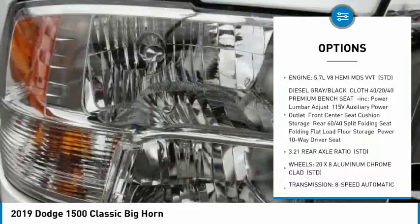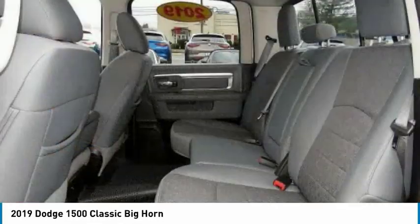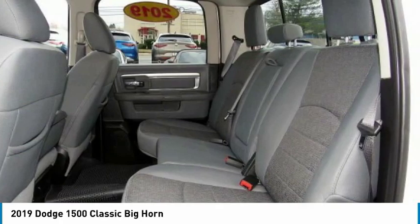Stability control, engine immobilizer, fog lamps, tire pressure monitor. Your new ride is just a phone call away.